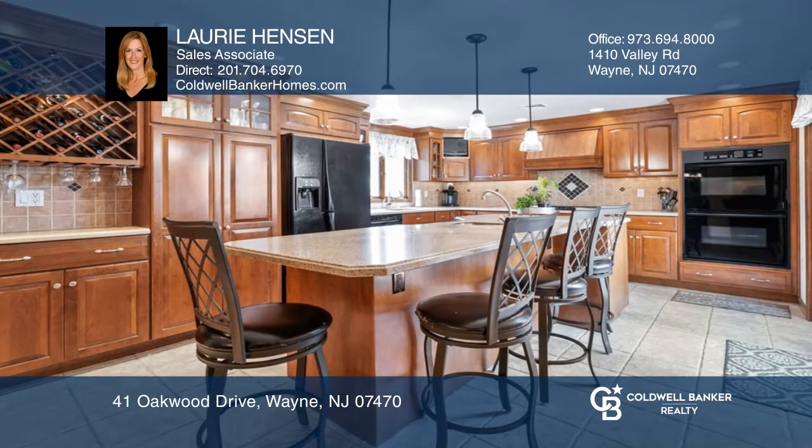A formal dining room overlooking the family room, a finished basement with a rec room, and a lush green yard with lots of space and a patio.